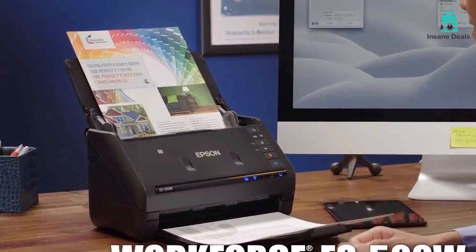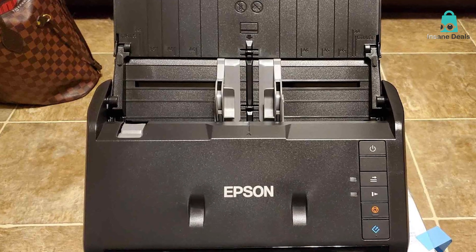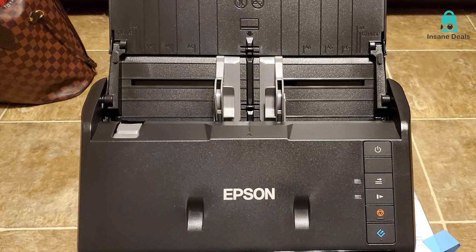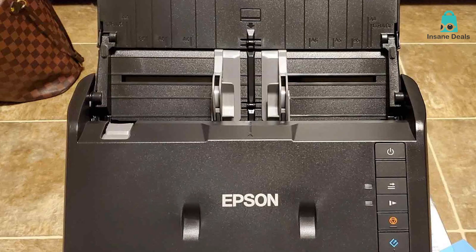In conclusion, the Epson Workforce ES402 is a versatile, high-performance document scanner that leaves no room for compromise. It's a true productivity booster for anyone in need of efficient document management.